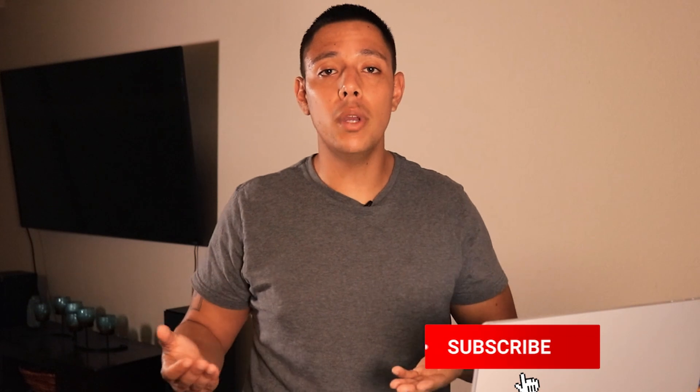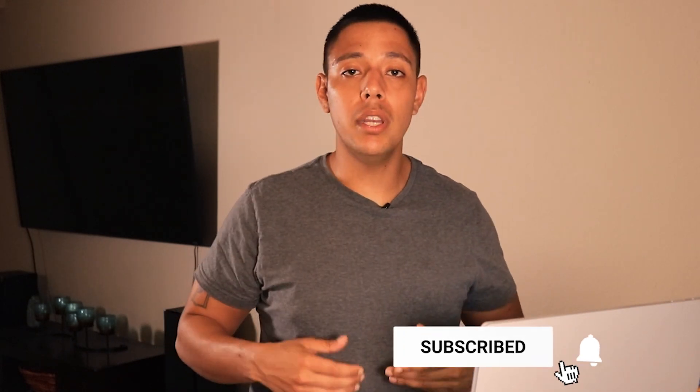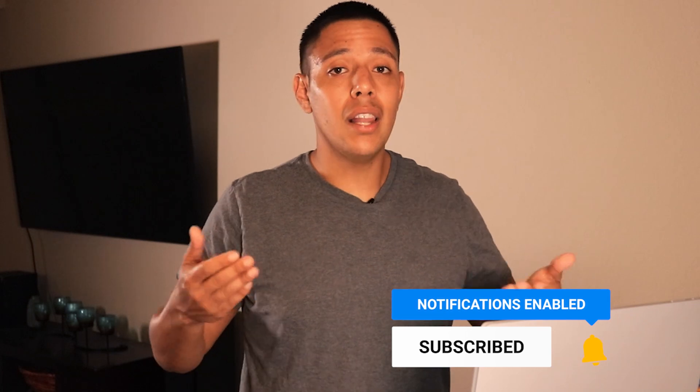Before we get started, if you haven't already subscribed to the best cryptocurrency channel on YouTube, do me a favor — hit that subscribe button as well as the push notification bell so you can get videos like this all the time. I particularly talk about cryptocurrency, so you're going to get all the news, price predictions, how to make money — but this is not financial advice, so don't take it as so.